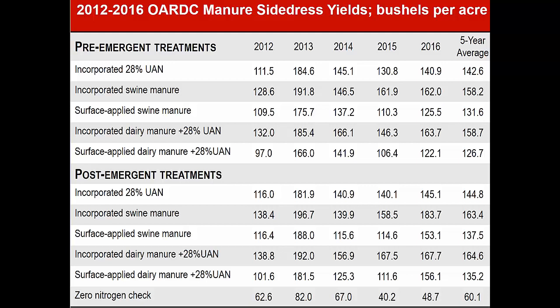On the swine manure that came out to about 5,000 gallons per acre. On the dairy manure, I applied the maximum permitted — which was 13,500 gallons per acre in Ohio — and then supplemented with an additional 65 units of nitrogen as UAN, believing that we got about 10 units for each thousand gallons of dairy manure applied. The bottom half are post-emergent plots that we did — very same treatments, very same amounts — done probably about the V3 stage of production.